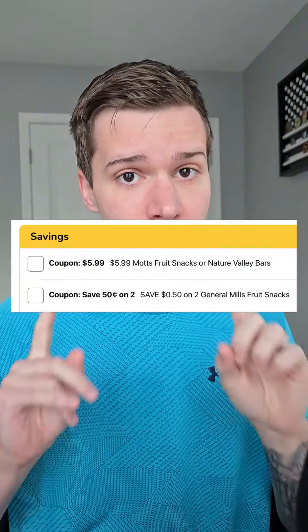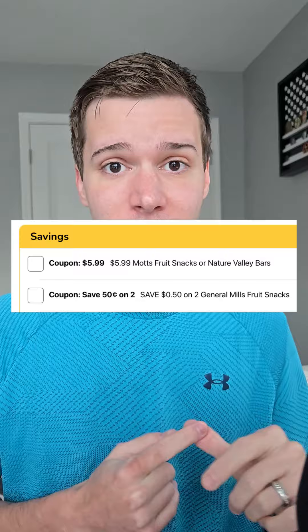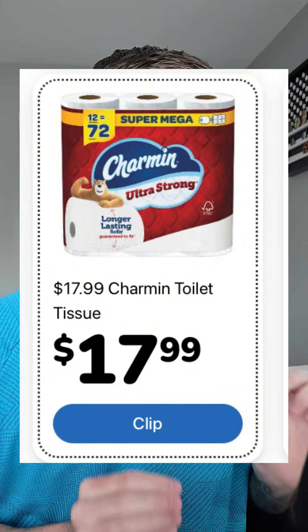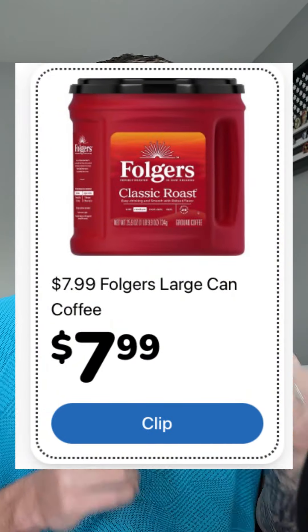On all of those you have 50 cents off in your Kroger app when you pick up two, making them $5.74 a box. Charmin toilet tissue — 12 mega equals 72 rolls — is $17.99. The Folgers large coffee can is a pretty good markdown at $7.99.